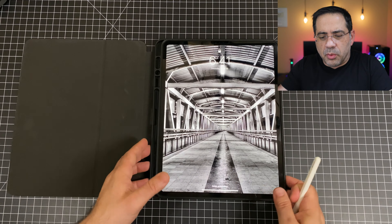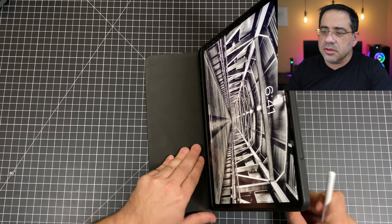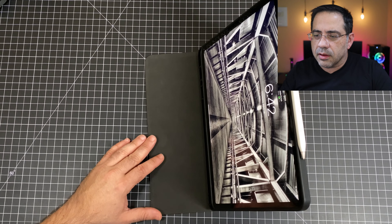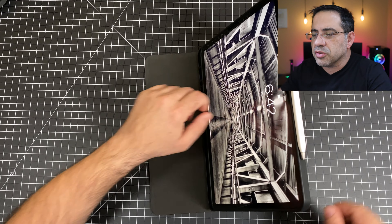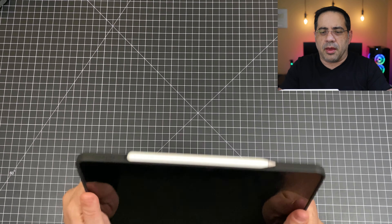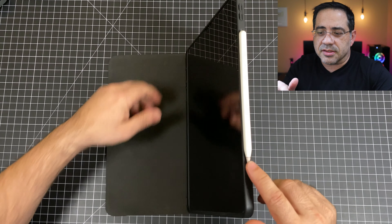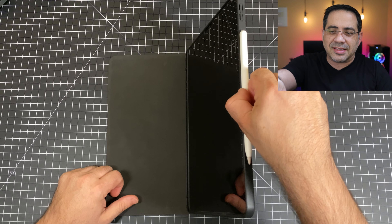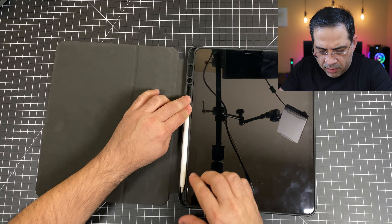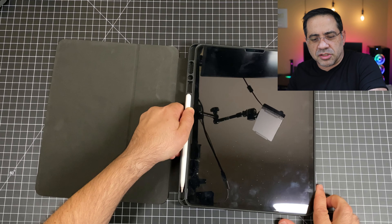Now let's check and see if the Apple Pencil charges. You can see the charging symbol — it lit up, so the Apple Pencil is charging. It's also pretty secure; if we try to fling it, it won't come away easily, which means it has a nice lock in place. When you're done using it, you can stow it in the travel position, and when you need it again, just put your finger there and pop it out.